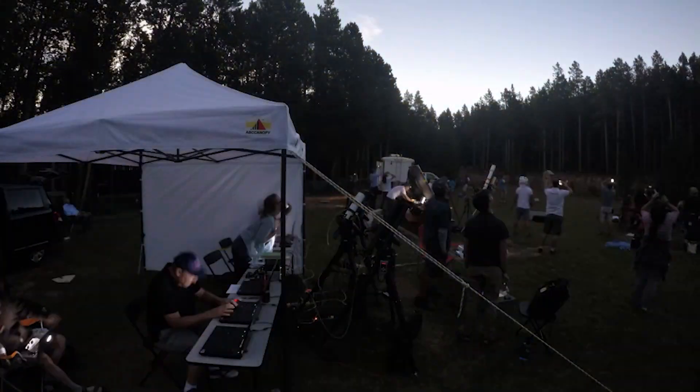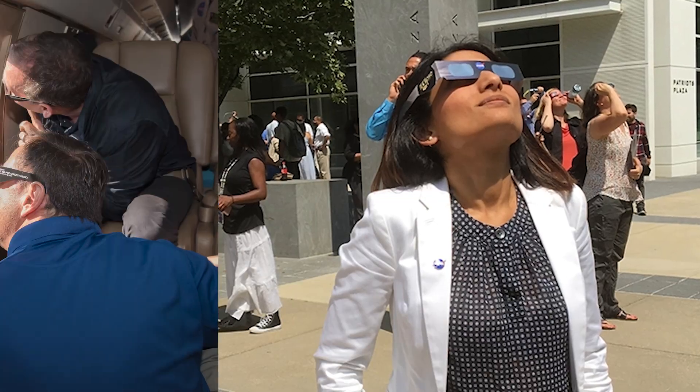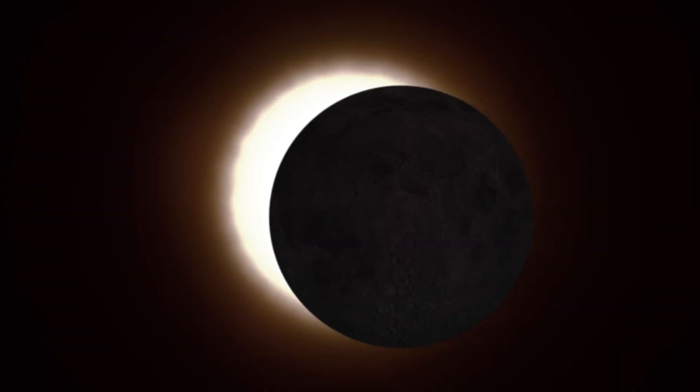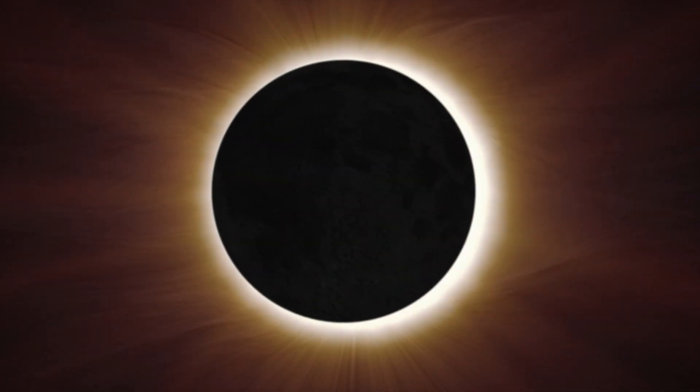Did you know that you can participate in solar eclipse science with NASA? NASA's citizen science projects are collaborations between scientists and members of the public, no matter your citizenship. Several volunteer science projects are gearing up for the 2024 total solar eclipse that you can join.